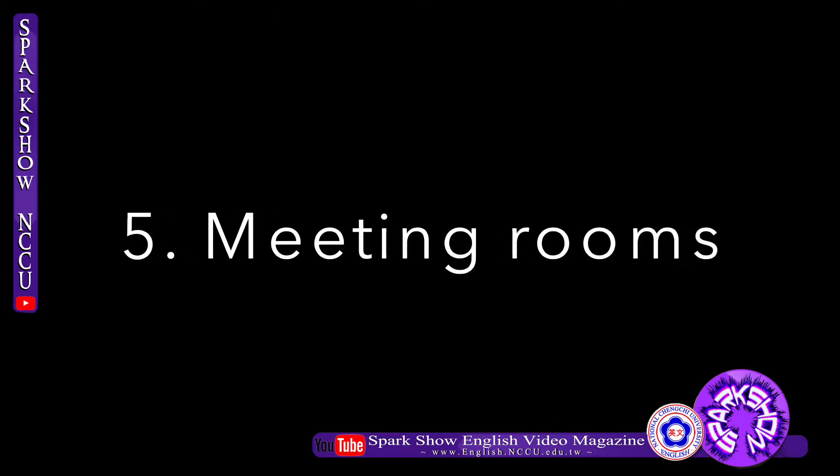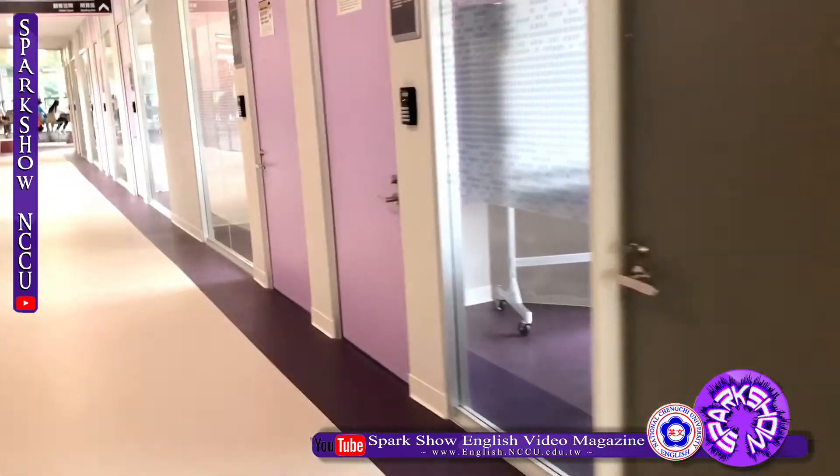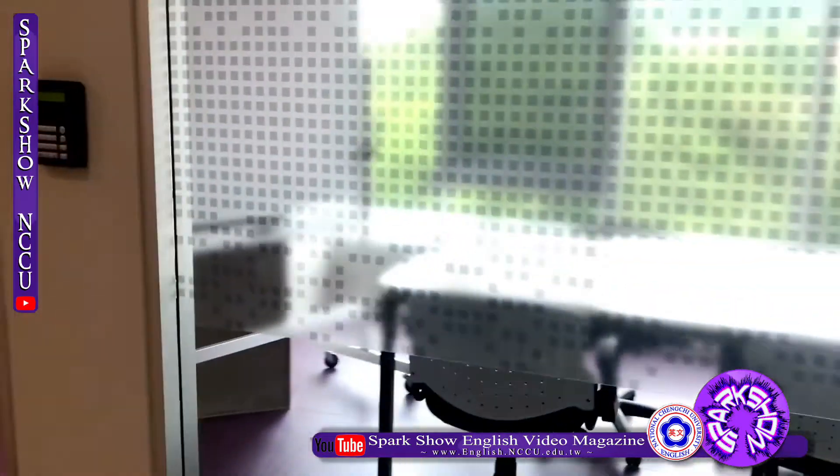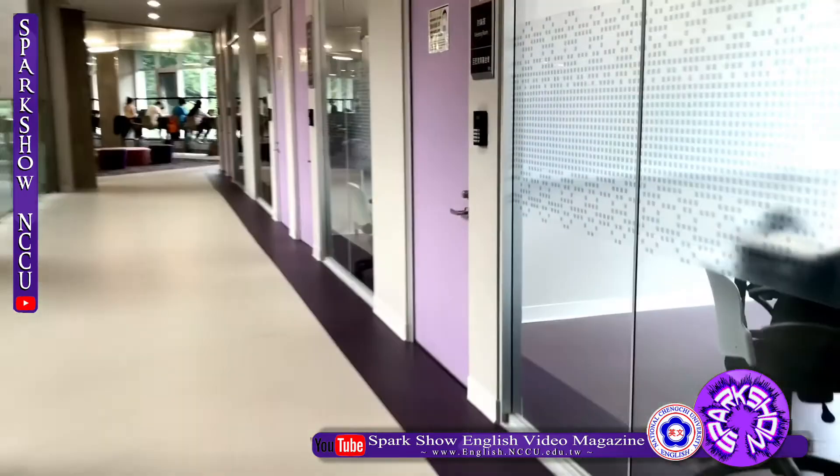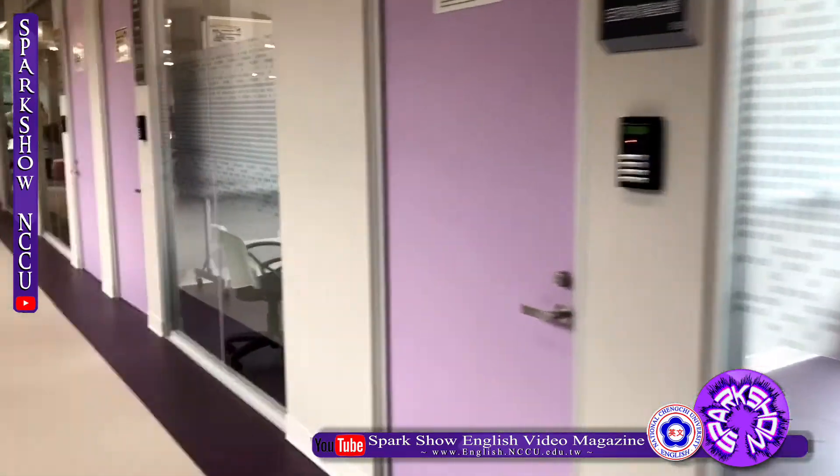Fifth, Meeting Rooms. It contains many small meeting rooms for 3 to 6 people. Each room has a whiteboard and movable screen. Different from Learning Commons, you must make a reservation before using the small meeting rooms.